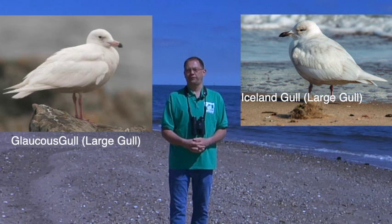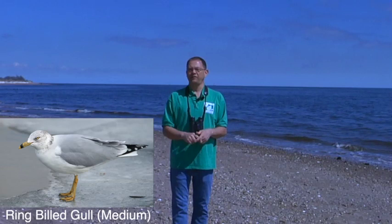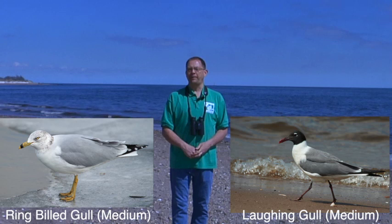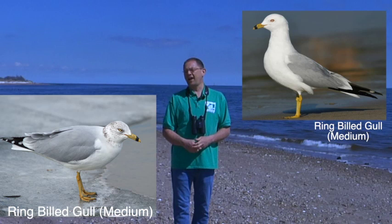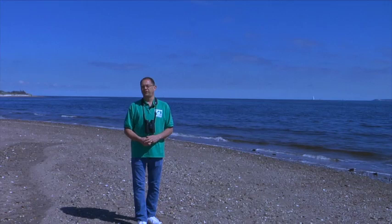Medium-type gulls would include ring-billed gulls and laughing gulls. This time of year — late April, early May along the beach — you'll see the black-headed gulls. Those are laughing gulls. You can hear them laughing as they take your french fries along the Jersey Shore. We also have ring-billed gulls, and they're fairly obvious to recognize because they have a ring around their bill.